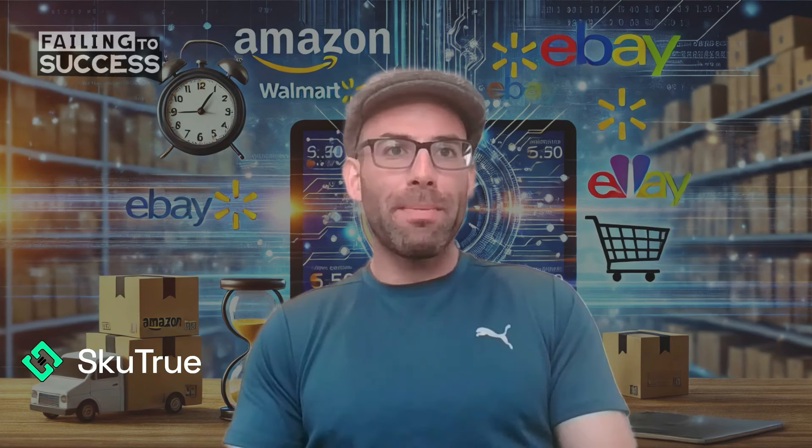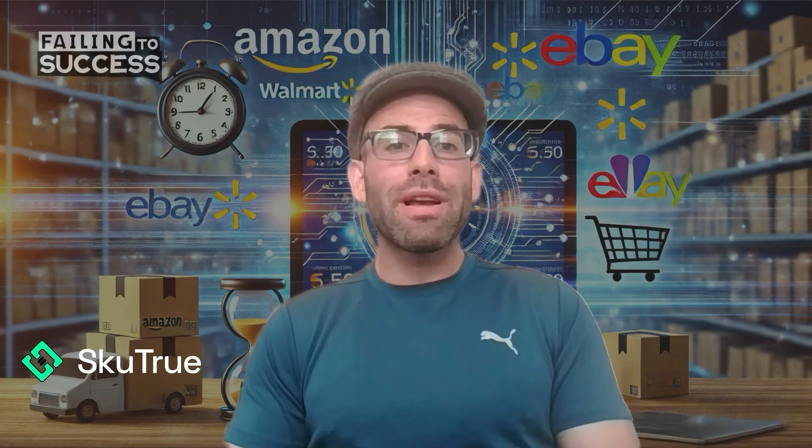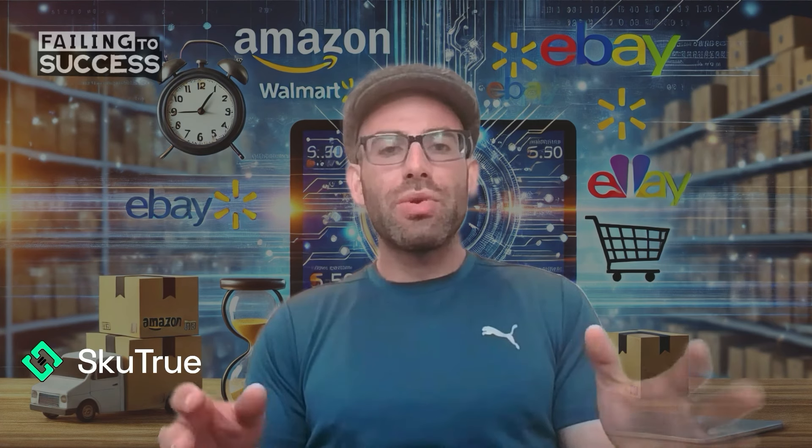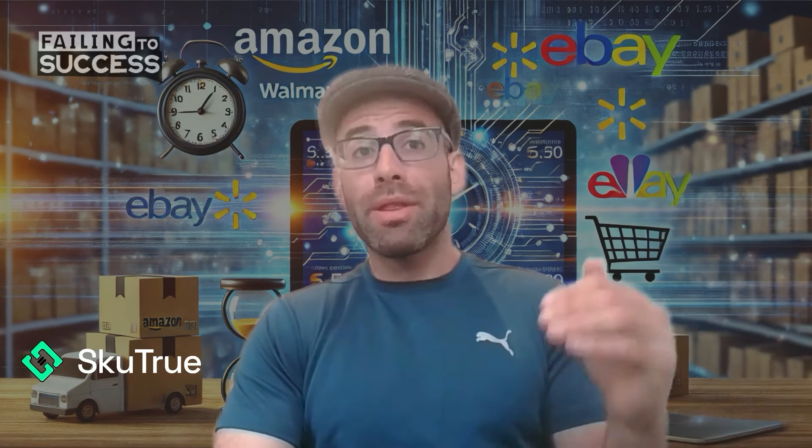For years, I've been looking for a solution to be able to list across marketplaces without me doing much work. In every other solution, it all required a lot of setup time and a lot of maintenance just to get running correctly. So if you have an existing Amazon catalog and you want that catalog to be listed on eBay or Walmart with the click of a button...